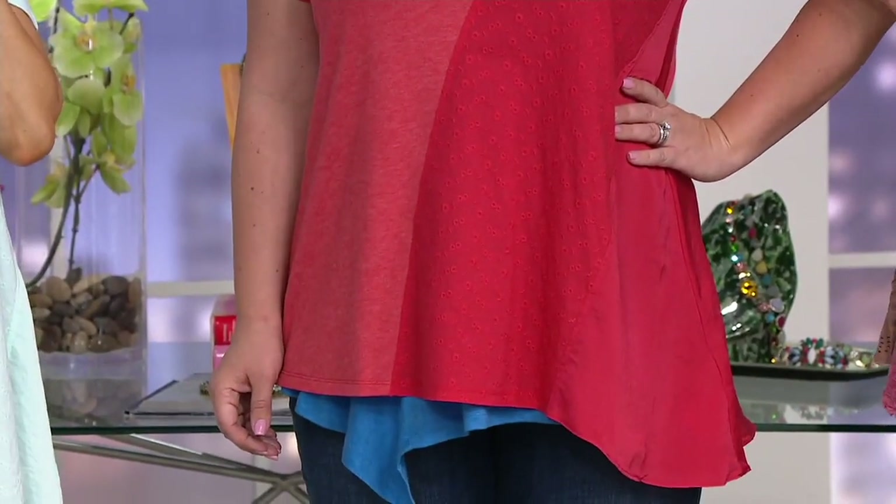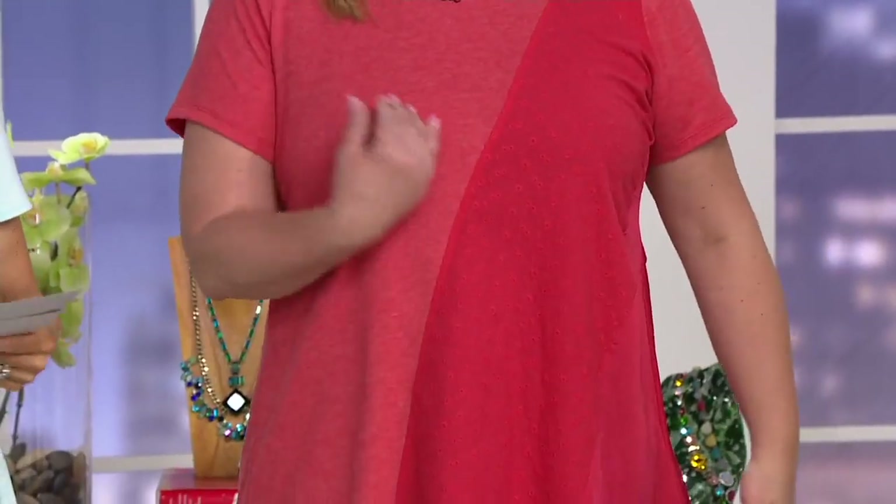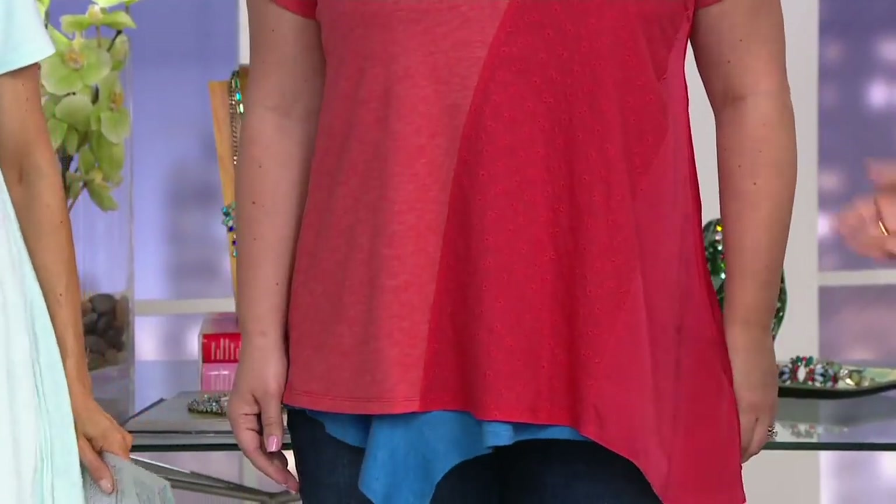When you look at how it's all placed under the arm, it's amazing. It's slimming. There's something about just throwing this shirt on — you just feel long and lean, because of how the seams are.